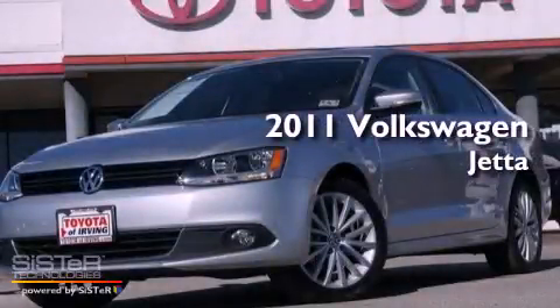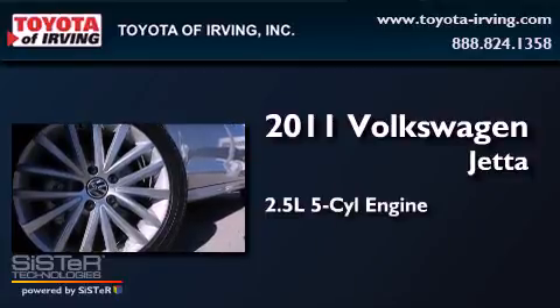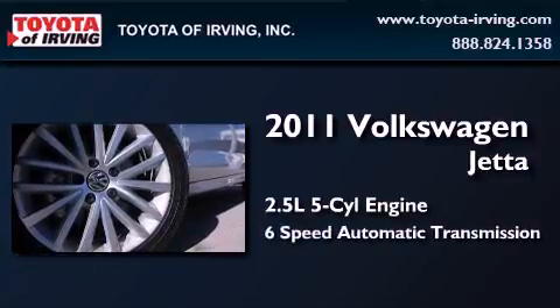This is a 2011 Volkswagen Jetta. It has a 2.5-liter 5-cylinder engine and a 6-speed automatic transmission.